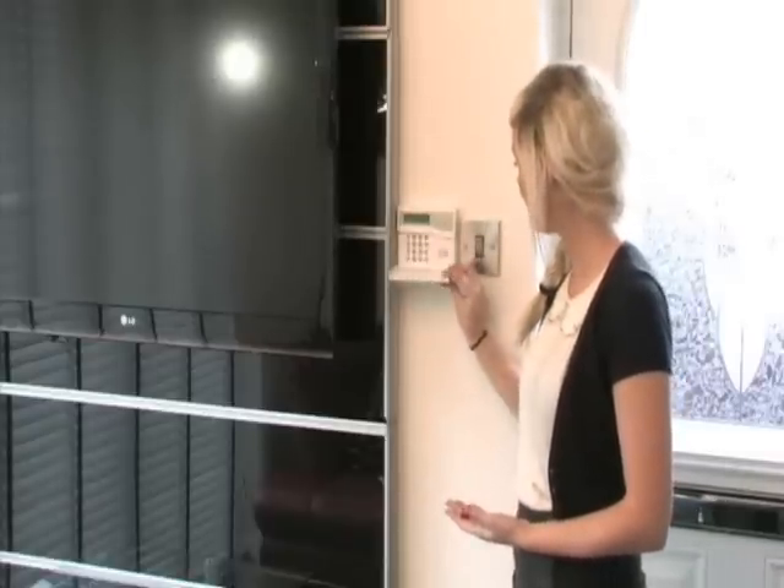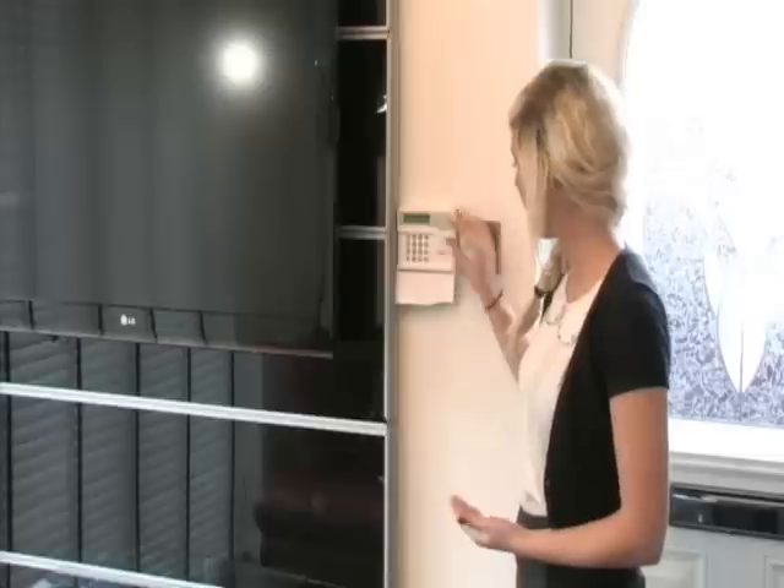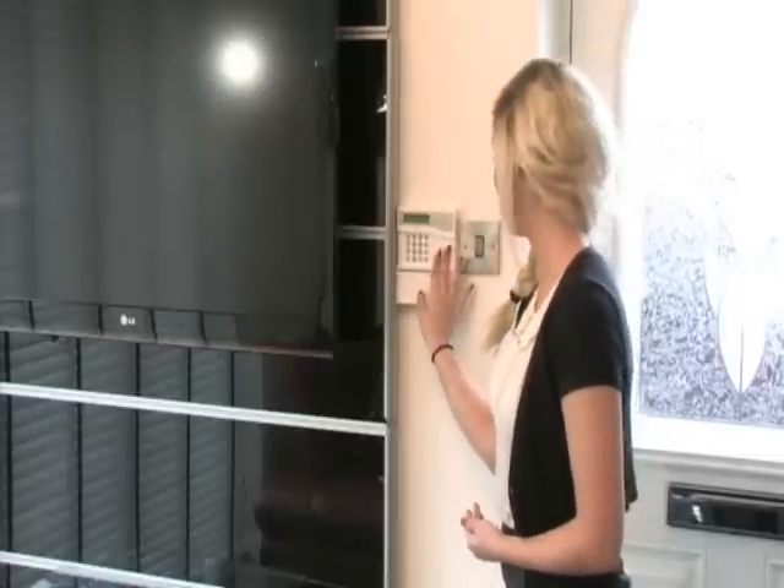Firstly, close to your front door we will install a slimline Honeywell push button keypad with time and date generation and an on board panic attack button.